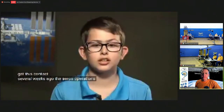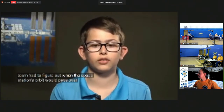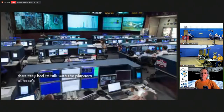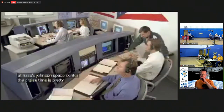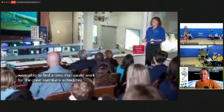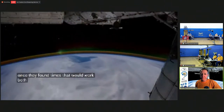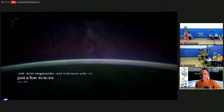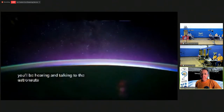It took a lot of planning to get this contact. Several weeks ago, the ARISS operations team had to figure out when the space station's orbit would pass over this location. Then they had to talk with the planners at NASA's Johnson Space Center. The crew's time is pretty full, so they were able to find a time that could work for the crew members' schedules. Once they found times that would work both in space and here on the ground, the host organized this contact. And in just a few minutes, you'll be hearing and talking to the astronauts. Well, it's almost time for your contact. It will be exciting, so good luck with it!